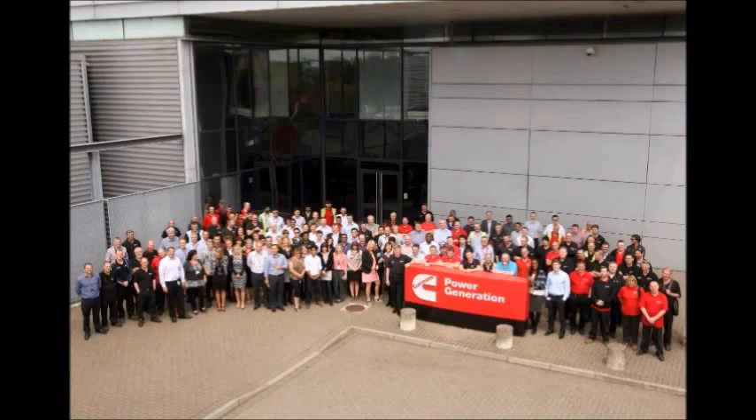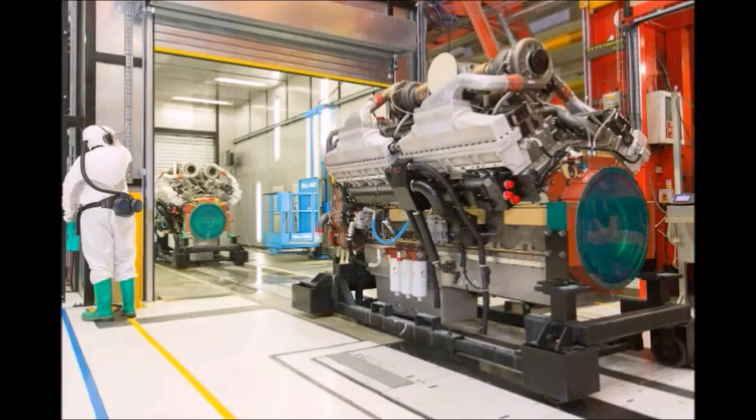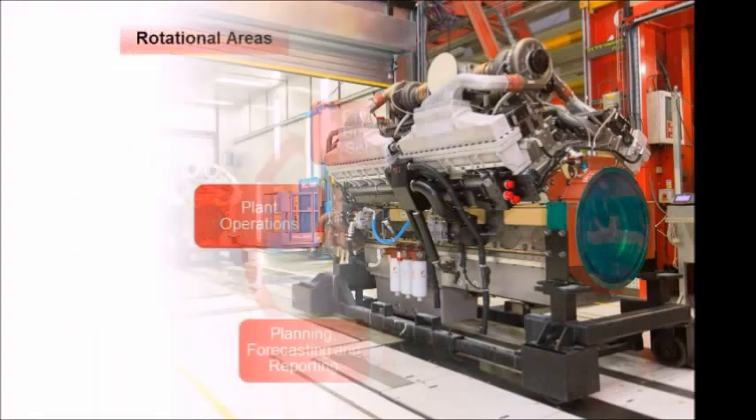My first rotation on the scheme was at Cummins Power Generation in Ramsgate, Kent. In Ramsgate I did a number of different roles, primarily in general ledger and fixed assets. When I moved to my second rotation with the engine business unit at Daventry, I worked in PFR and Venture Costing and also dealt with the in-transits that were coming in every month.